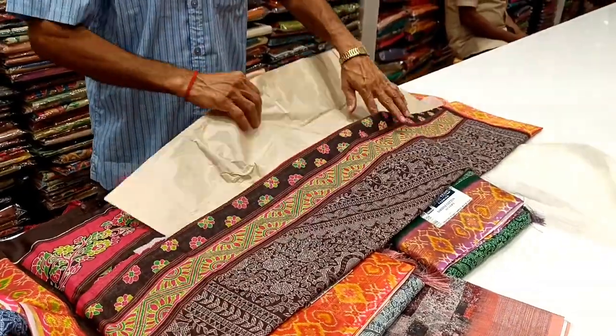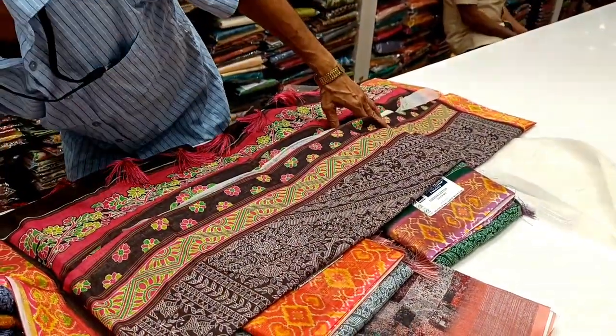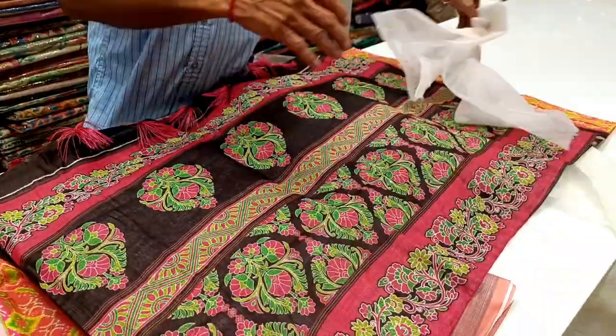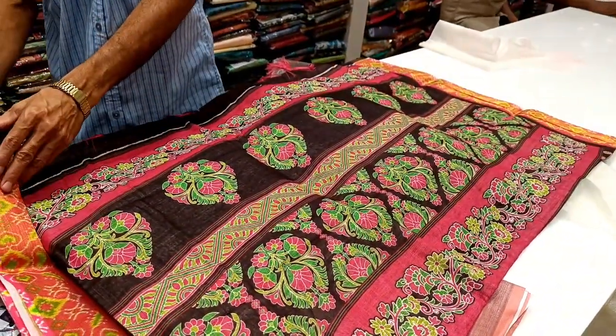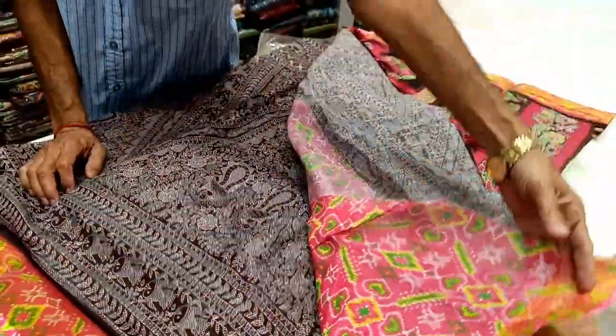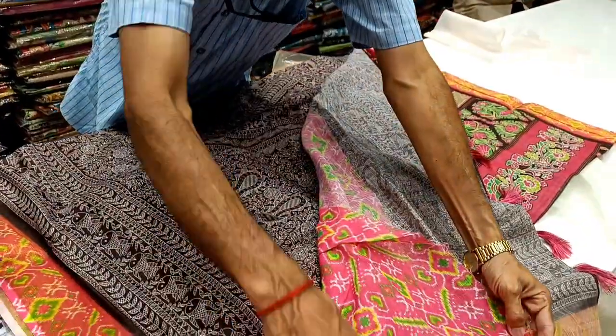You can check out the collections. For example, you might find a few collections available. If you are interested, you can purchase it — the link is in the description of Natchias.